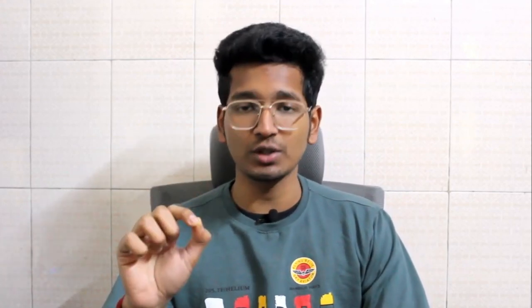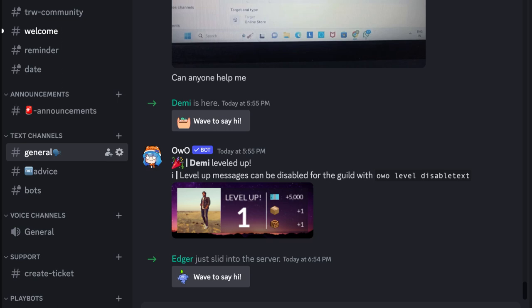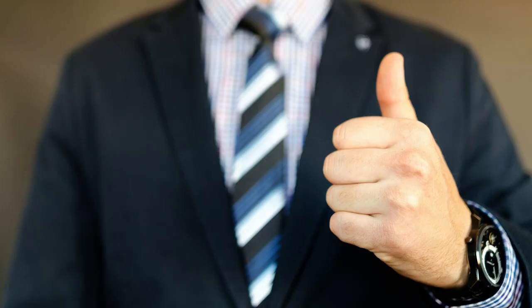There is only one requirement to join: you have to sign up for the real world using my link in the description. If you have already joined through my link, get inside my Discord server and contact me personally or open a support ticket. Send me the email screenshot you received from the real world team, your email address, and the date you joined or renewed, and I will verify it on my end.